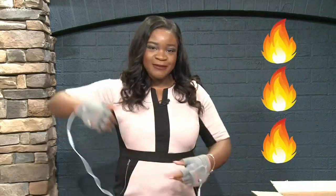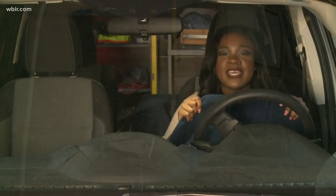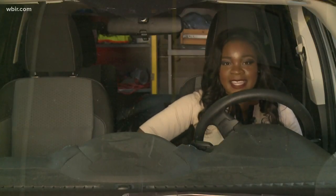On a scale of hot to cold, I give heat hack number one three flames. We've all heard of heated blankets, but sometimes it's hard to leave them at home. These heated blankets let you take the warmth for a ride by plugging them into your car.